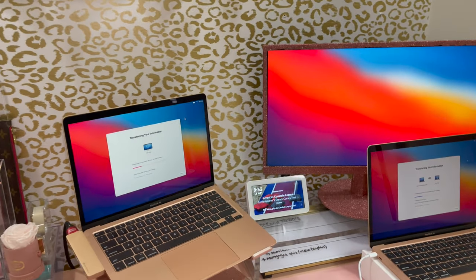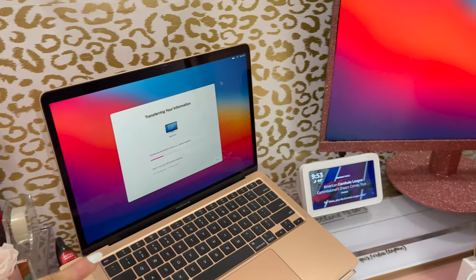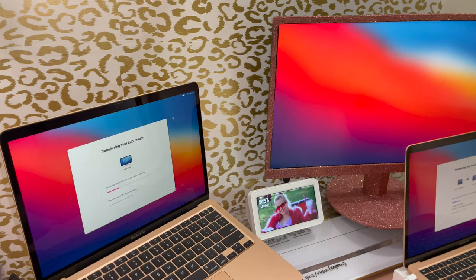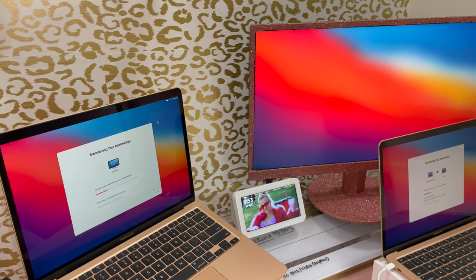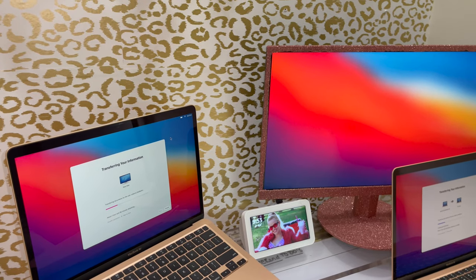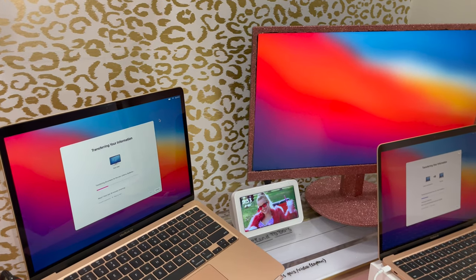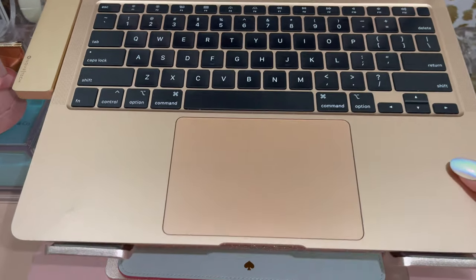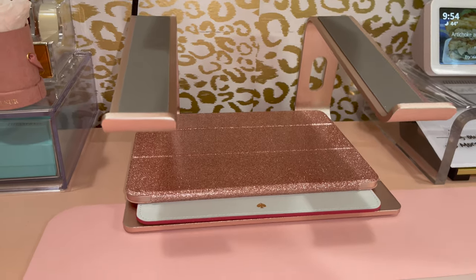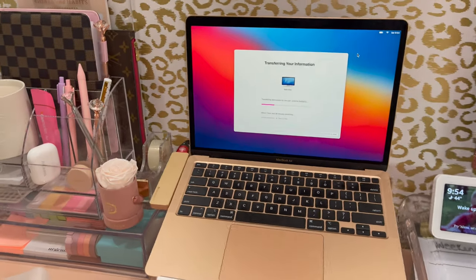I can either have the MacBook closed and the screen all on one display, or I can have dual monitors — which most of the time I do because I like to have a lot of space and I have a lot of things open at once. The last accessory is this laptop stand, which comes in rose gold, really cute, also from Amazon.